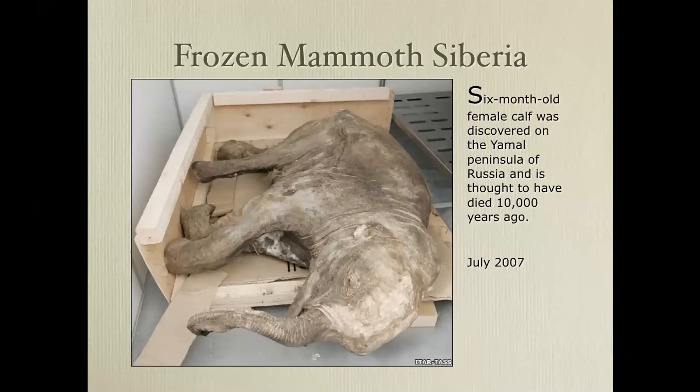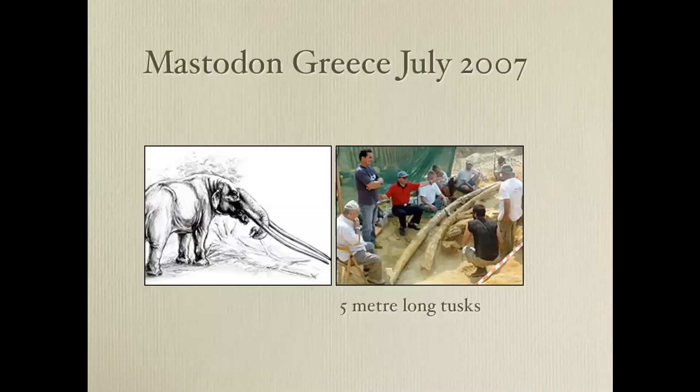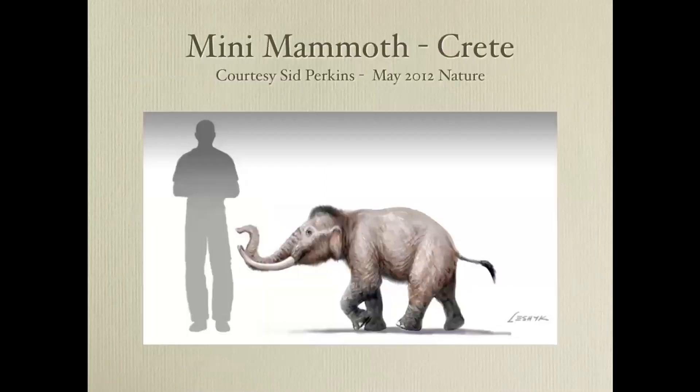These days we've found frozen mammoths in Siberia, deep in the permafrost. This is a young one found in July 2007, and here's a big one from Greece also that year — with tusks about five meters long. When mammoths and mastodons got trapped on an island where there wasn't much food, they'd adapt to the available food supply and you'd end up with a mini mammoth, like this one on the island of Crete.